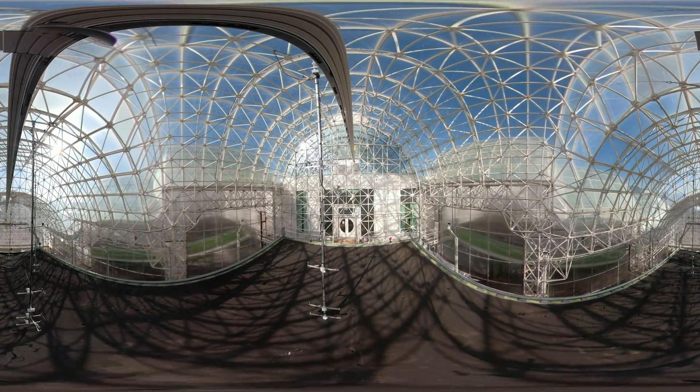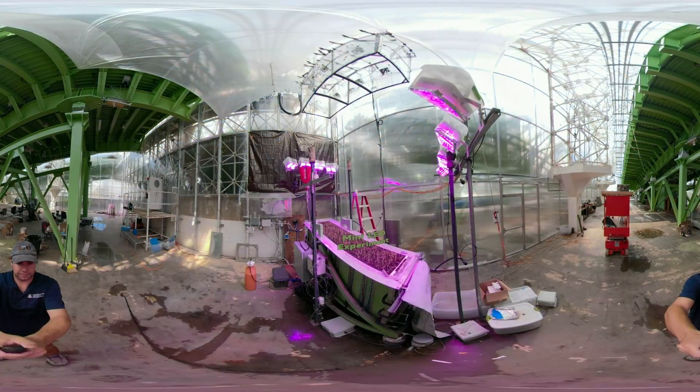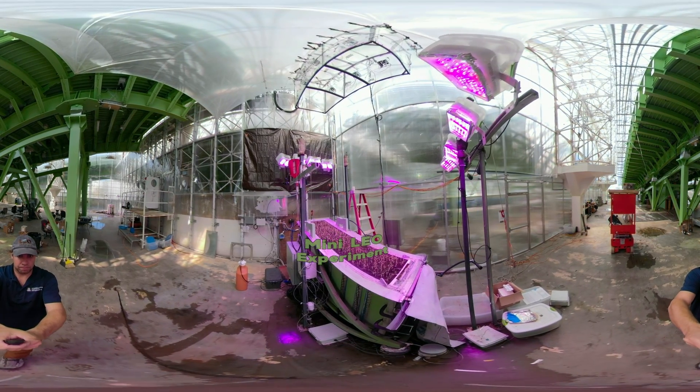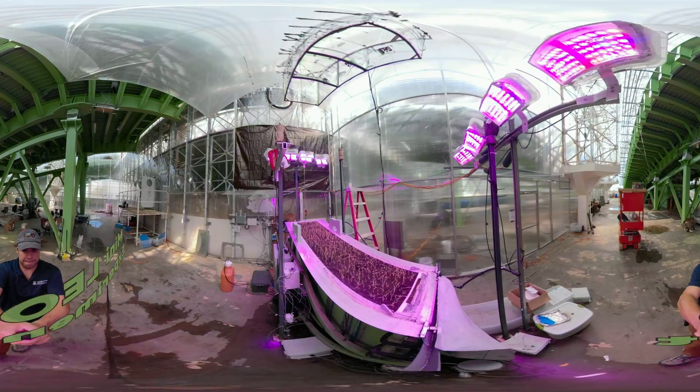During this process, researchers will analyze data collected from an array of more than 1,800 sensors and sampling devices installed on, within, and above the slopes.